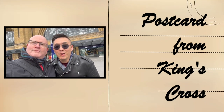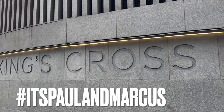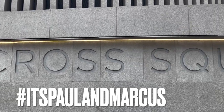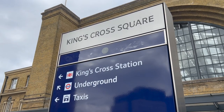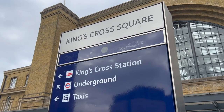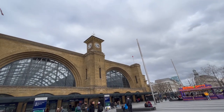Welcome to our postcard from King's Cross. King's Cross St Pancras Underground Station links six London tube lines: the Circle, Piccadilly, Hammersmith & City, Northern, Metropolitan and Victoria, making it the biggest interchange on the network.